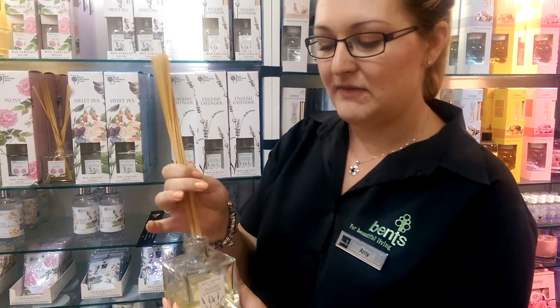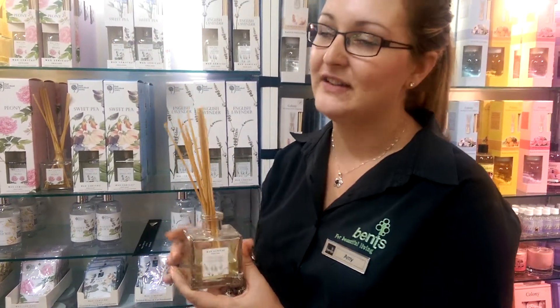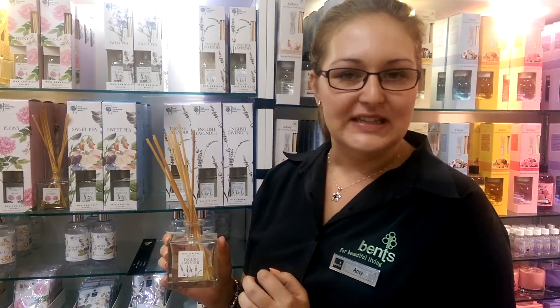We recommend that you turn the reeds over every couple of days just to get your fragrance. You don't need to light them or anything like that, like candles, so they can be left unattended. You don't need to plug them in.